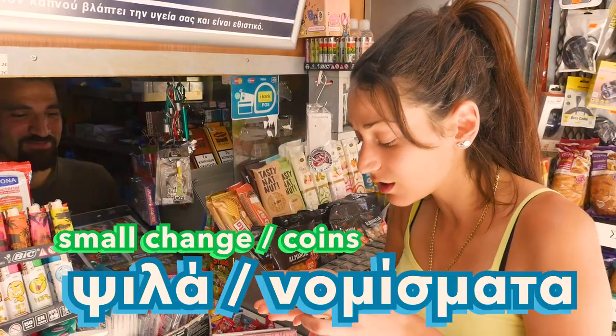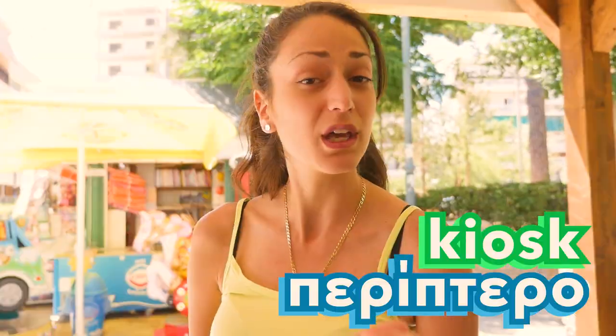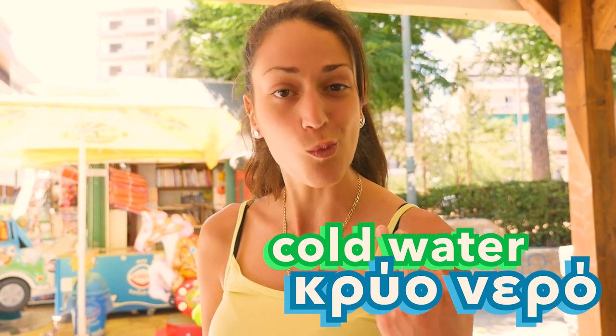Make sure next time you're in Greece, you either carry metrita — cash — or psila — small change or coins — so that you can buy something from the periptero, even if it's just a kryonero, a cold water, on a hot summer's day in Greece.